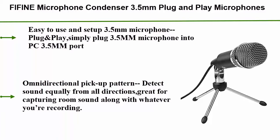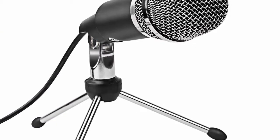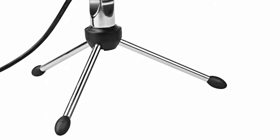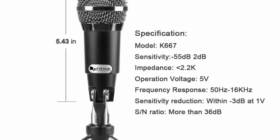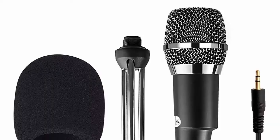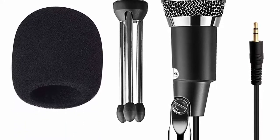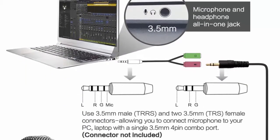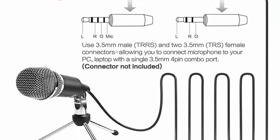Number 4: the K667 condenser microphone, 3.5 millimeters plug-and-play, for computer and PC, online chat, and omnidirectional pickup. It's easy to use — simply plug into a 3.5mm port, select as your input, and you're ready. Note: the K667 is compatible with PC and laptop with a combined headphone and microphone jack, but is not compatible with Xbox, phones, or speaker systems.